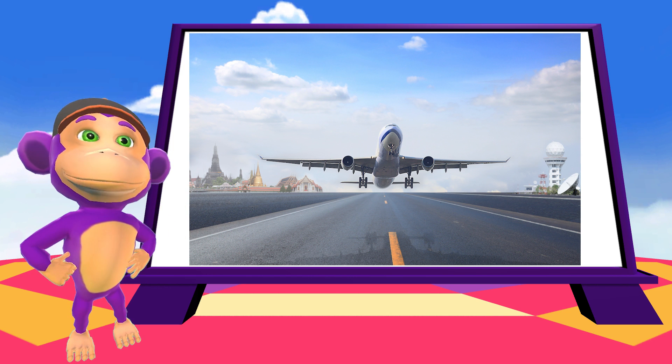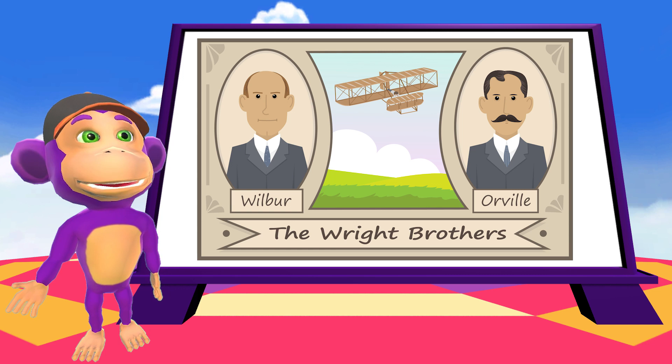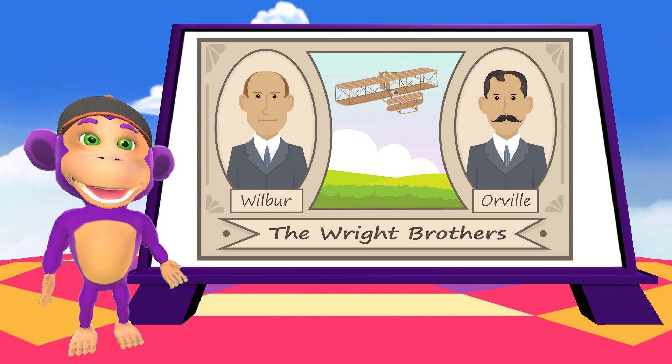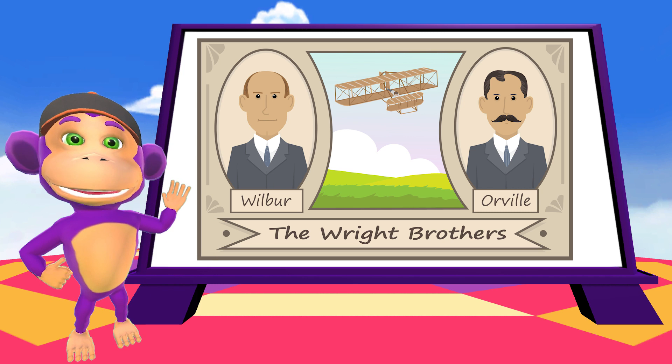Let's learn some more cool facts about planes! The first people to ever fly a plane were Wilbur and Orville Wright in 1903. They achieved this success after years of trying.